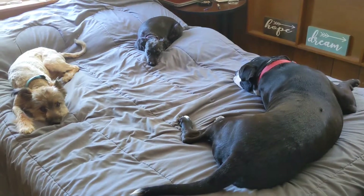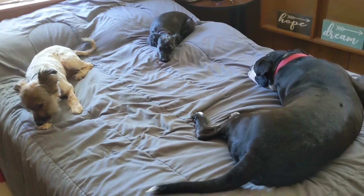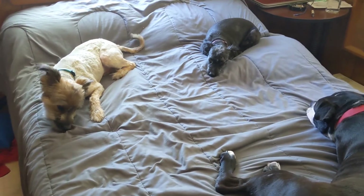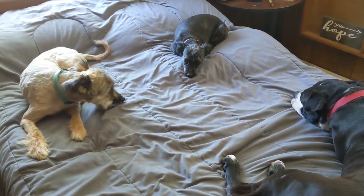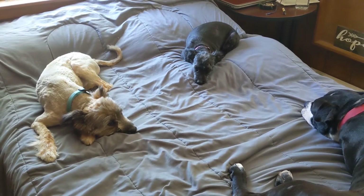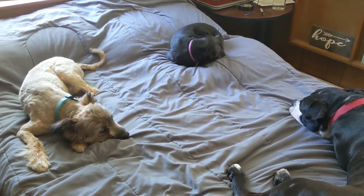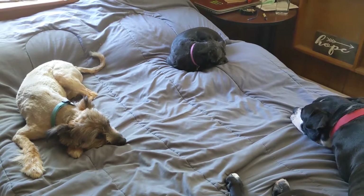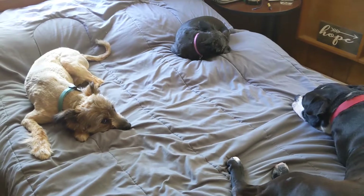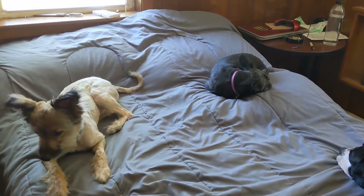Hey guys, it's Kelly. I'm just hopping on to show you that the two little ones got haircuts. Boo-boo looks like a rat — she's very upset. Bear just looks a lot smaller. But these are probably the best haircuts they've ever gotten. We always do them from home and this year they came out more even than all the other years. Blaze doesn't get a haircut because he doesn't need it.